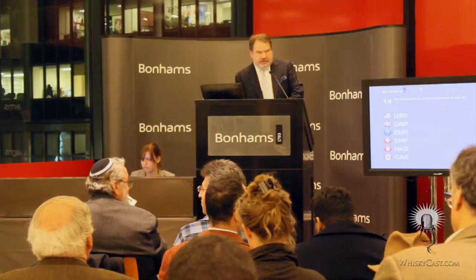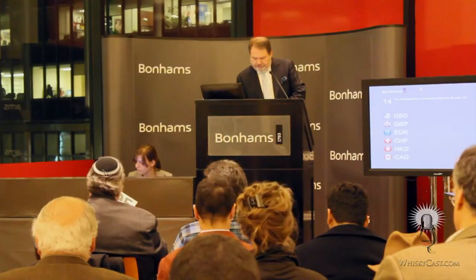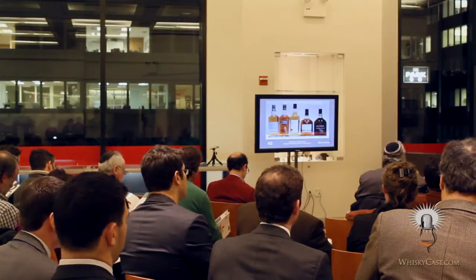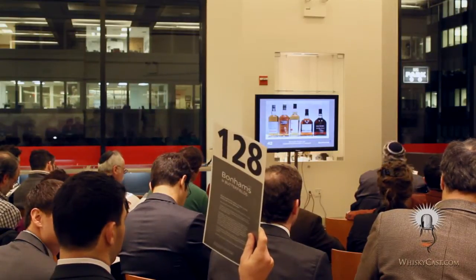This is sale number 19426, the fine whiskey auction. Just to make sure you're in the right one, gentlemen and ladies. On this night, 402 different lots will go on the block. A lot can be anywhere from a single bottle of whiskey to as many as six or seven, maybe even an entire case.